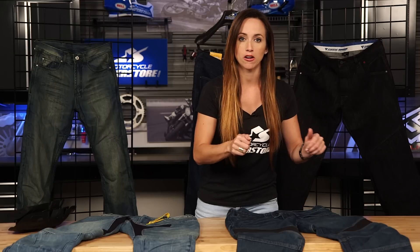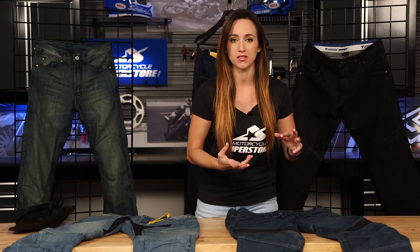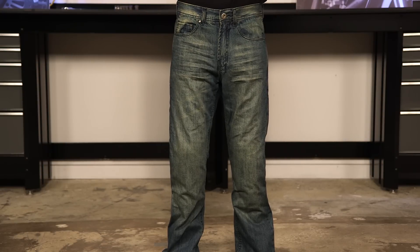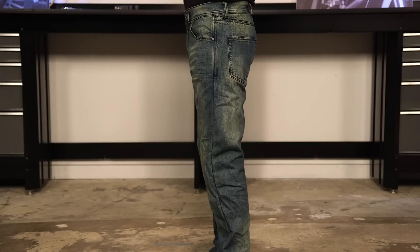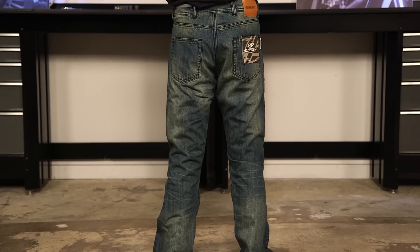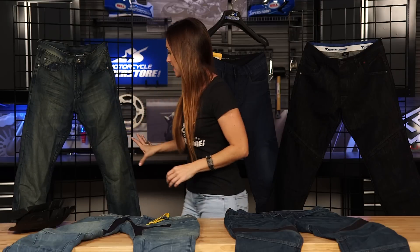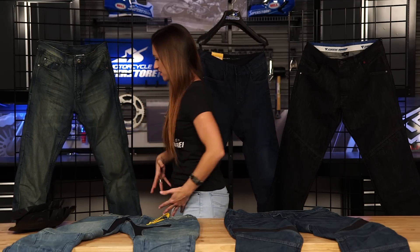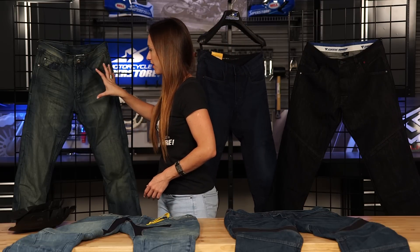The rest of the jean has Aramid denim, which means it's more abrasion resistant than normal denim and also going to be a little bit cooler. Now let's check out this pair from AGV. What you'll notice right away is that it looks very much like a normal pair of jeans, which is great if you're going to be walking around off the bike. You get that protection without it looking like a riding jean. There are also CE protectors in the knees — a nice firm, decent-sized protector — plus Kevlar in the seat, knees, and hips with an antibacterial lining.